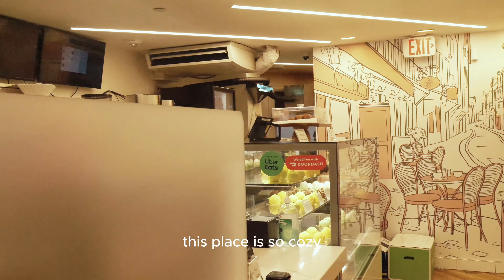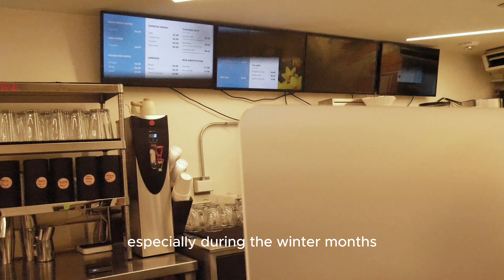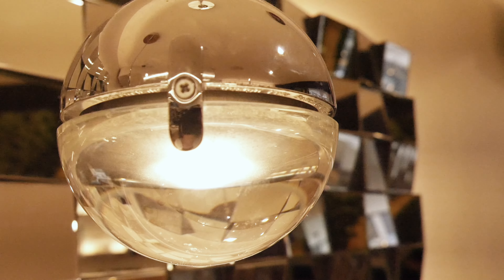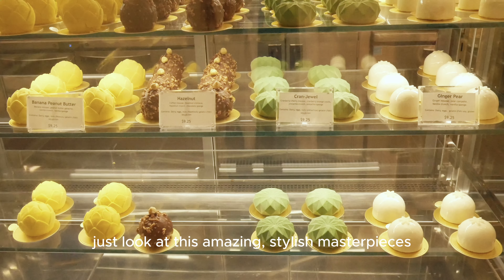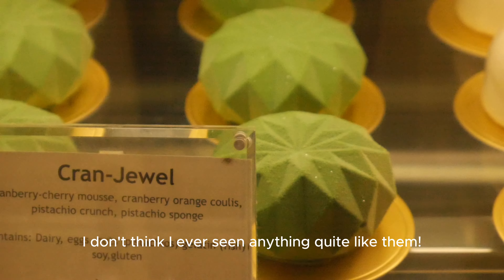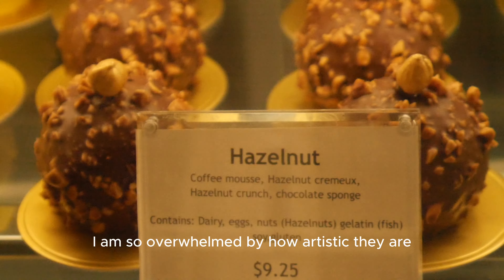This place is so cozy and it's perfect for hanging out with your friends, especially during the winter months. Just look at these amazing stylish masterpieces — how adorable! I don't think I've ever seen anything quite like them.